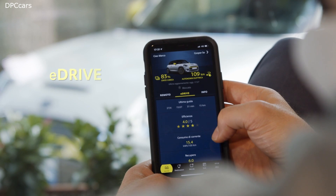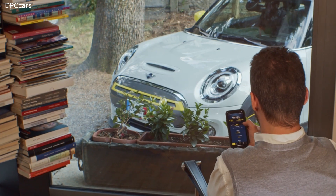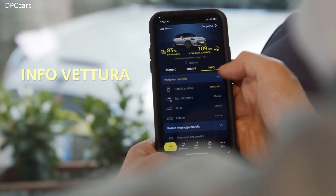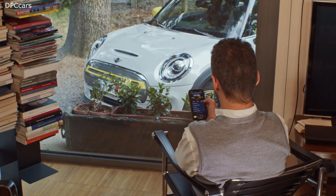Lock or unlock your MINI and activate the climate control anytime and anywhere. Plan ahead — find destinations and connect to your MINI for easy navigation.